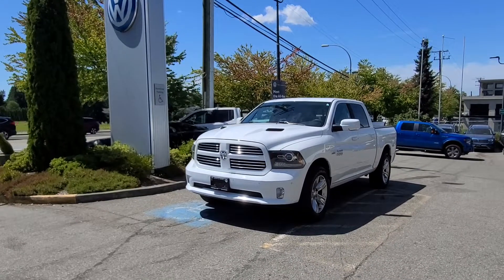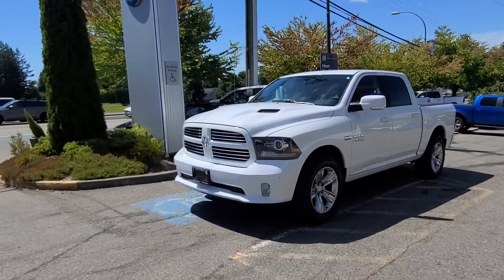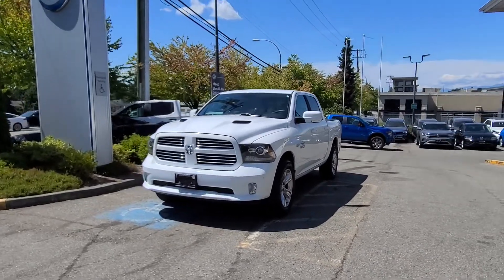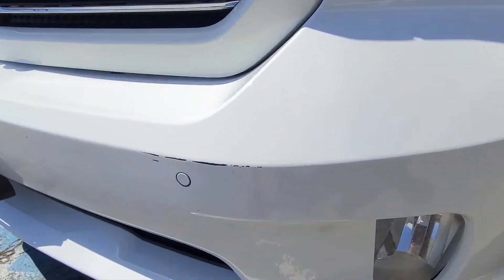Hey there, this is Kyle down at Maple Ridge Volkswagen. I wanted to give you a look at our 2017 Ram Sport. I just took a quick walk around the vehicle as you had discussed to look for some blemishes. It is actually very clean — there are pretty much two things that are even worth pointing out.